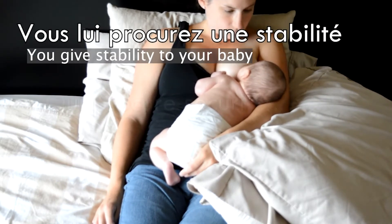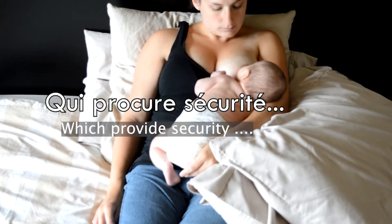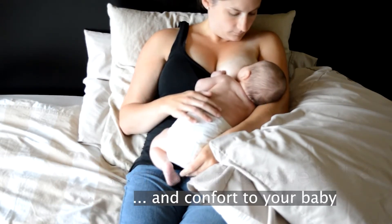Your baby is well against you, tummy to tummy. You give him a stability that makes him secure, in addition to being comfortable.